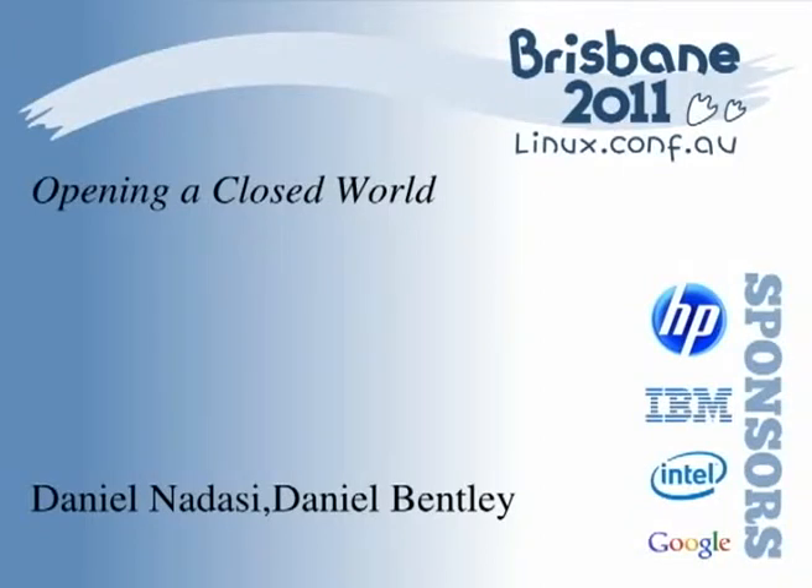Making it open. Google has provided not just one Dan, but two Dans to help us navigate that space. So I'll hand over to Dan Nadasi.